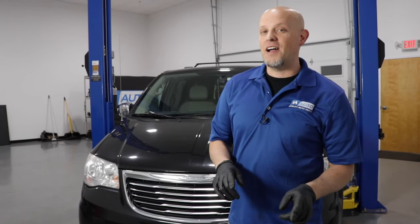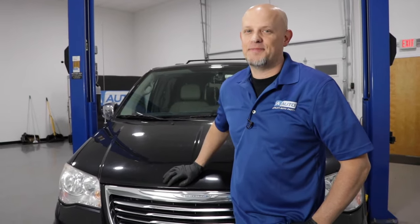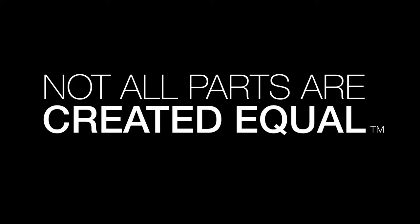In this video, we're going over the top five problems in this fifth generation Chrysler Town & Country. There's nothing wrong with this vehicle — there's nothing wrong with owning one or buying one. Every vehicle has their problems. These are the top five that we have found.